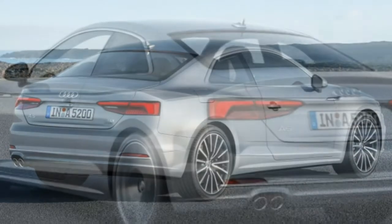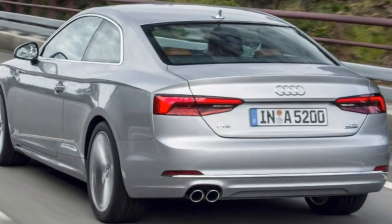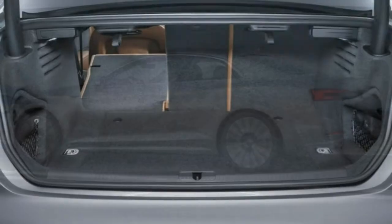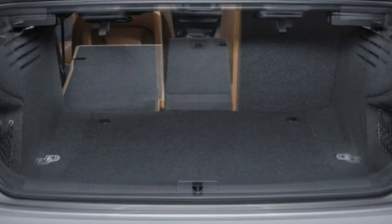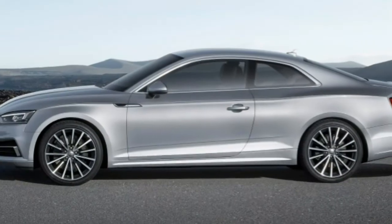A blind-spot monitor is optional. In brake testing, the A5 coupe with the 19-inch wheels and summer tires came to a stop from 60 mph in 108 feet — an impressively short distance, but about what we expect from similar vehicles.